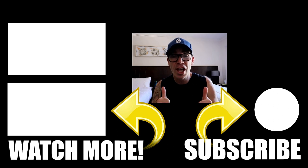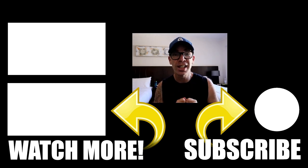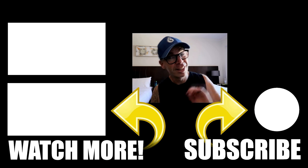Thanks for watching my channel. I really hope you enjoyed that last video — why not stick around and check out another one? See you later.